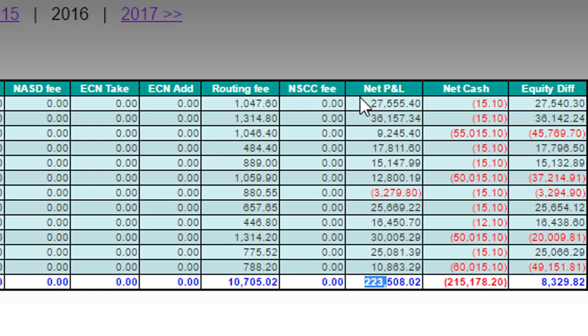Let's go back to 2016. The end result for 2016 was up $223,000. Looking at the months, you can see figures like $27,000, $36,000, $9,000, $17,000 and so on. You can also see I had one losing month in July.